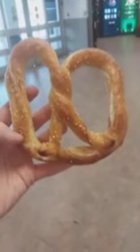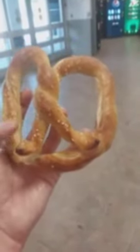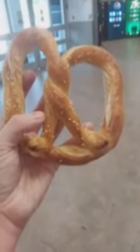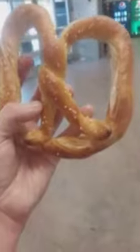Alright, so I got the pretzel right here — comes in a very nice looking bag, and here's the pretzel right here. It smells delish and it looks just like the poster. It's very rare when a food looks like the poster. Alright, let's give it a try.